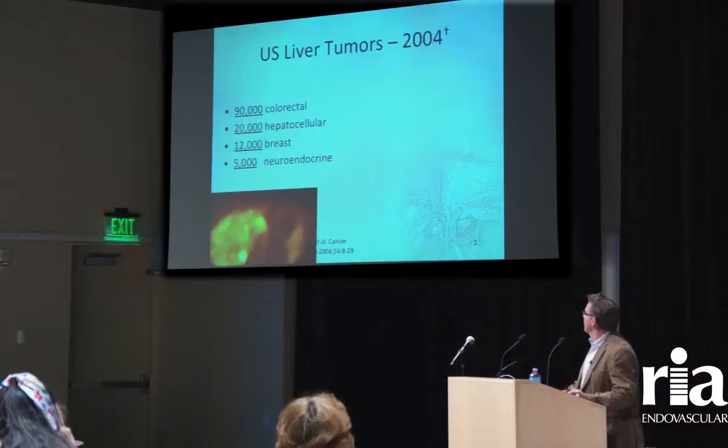Image-guided tumor treatments. Most of what I do is through a very tiny incision. It's minimally invasive and recovery tends to be fairly quick.